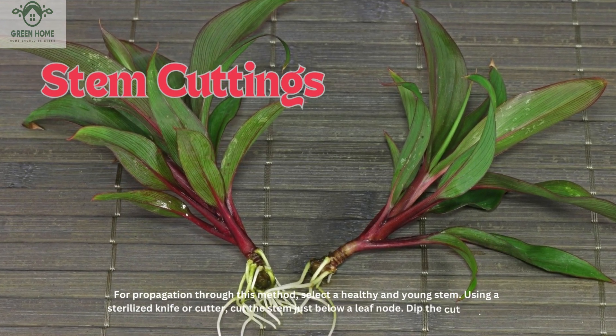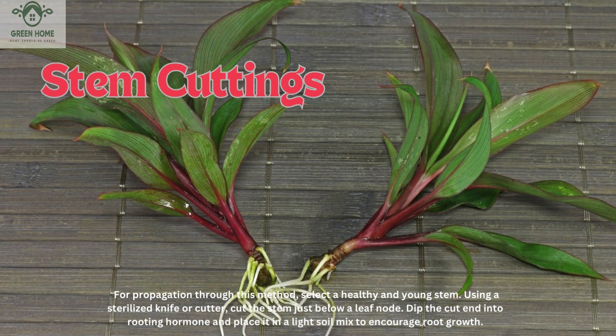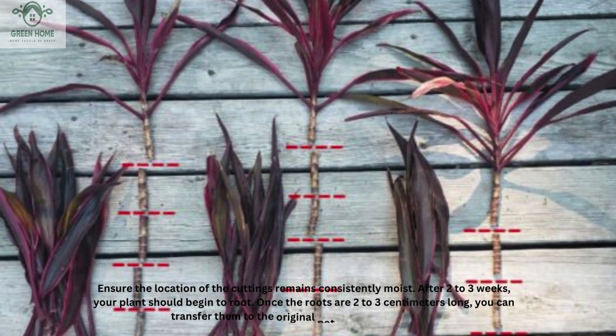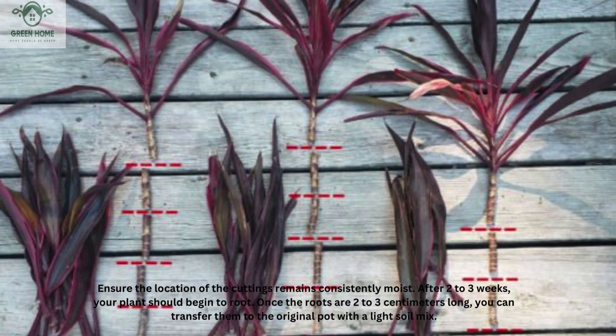For propagation through stem cuttings, select a healthy and young stem. Using a sterilized knife or cutter, cut the stem just below a leaf node, dip the cut end into rooting hormone, and place it in a light soil mix to encourage root growth. Ensure the location of the cuttings remains consistently moist. After two to three weeks, your plant should begin to root. Once the roots are two to three centimeters long, you can transfer them to the original pot with a light soil mix.